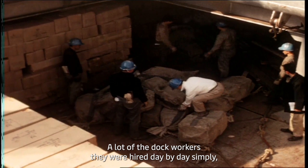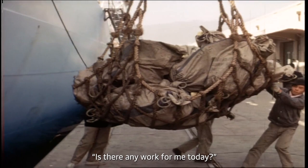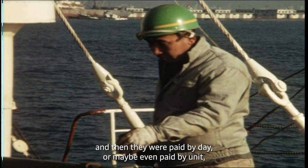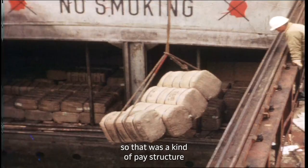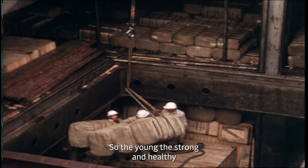You can see a lot of small dock workers in the model. Many of them were hired day by day — they simply showed up and asked if there was any work. They were paid by the day or even by the unit, so if they could carry 10 units they'd be paid for 10, and 11 units earned a bit more. It was a pay structure that really rewarded those who were young, strong, and healthy.